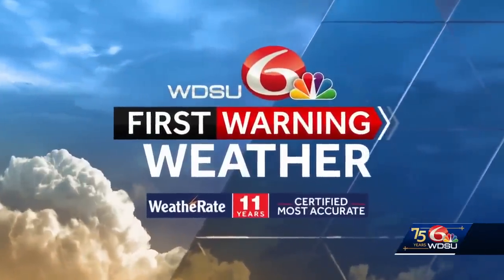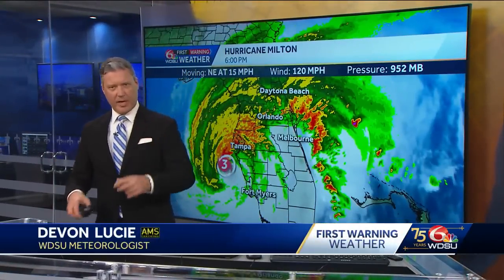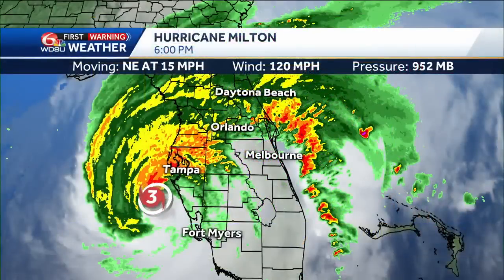WDSU first warning weather. Landfall for Hurricane Milton is calculated about an hour and 15 minutes away at this time. It's going to be the center of the hurricane and the center of that eye wall that will be making official landfall as it moves onshore.